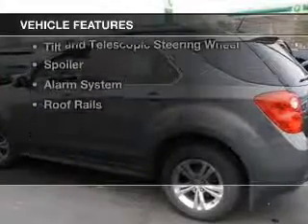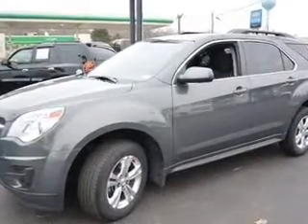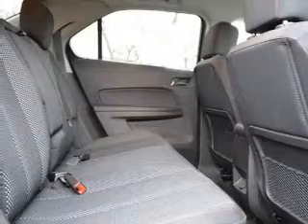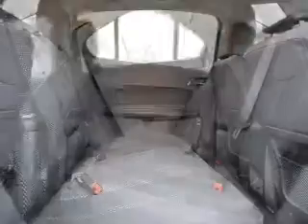The features include Internet connectivity, Bluetooth connectivity, Sirius XM satellite radio, digital audio input, steering wheel controls, aluminum rims, tilt and telescopic steering wheel, a spoiler, an alarm system, and roof rails.